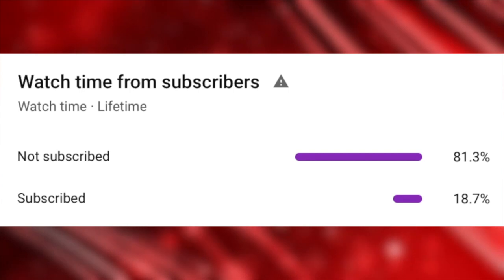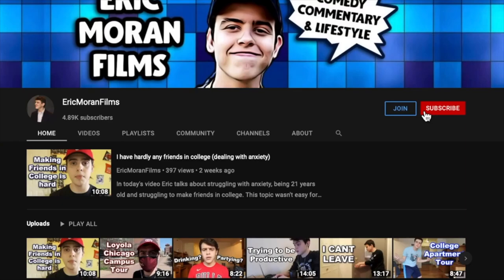Did you know that over 80% of you who watch my videos aren't even subscribed? So if you enjoy what you see, please consider subscribing with post notifications on. And let's see if we can hit today's like goal of 50 likes.